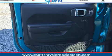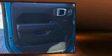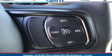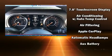Jeep prioritized comfort and style by including a rear window wiper, a built-in garage door transmitter, an outside temperature display, front fog lights, skid plates, and a split folding rear seat.